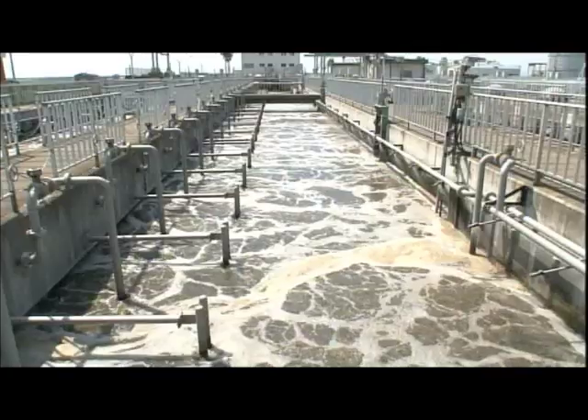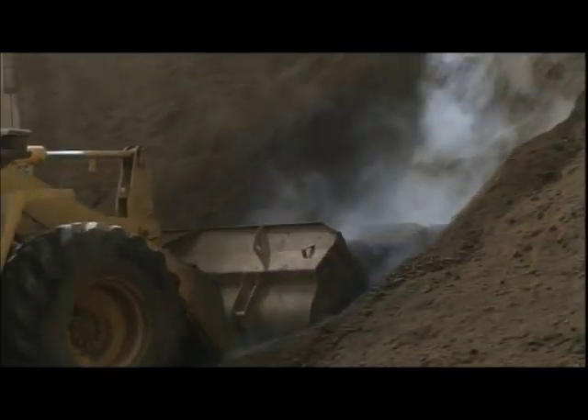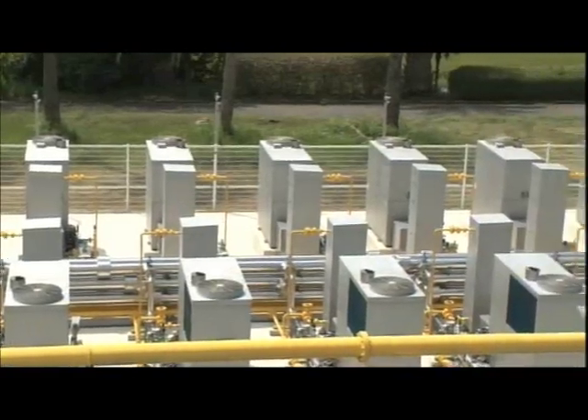At the Saga City Sewage Treatment Center in Japan, to make use of the methane gas produced by sludge treatment, 16 Yanmar biogas cogeneration systems are in operation.